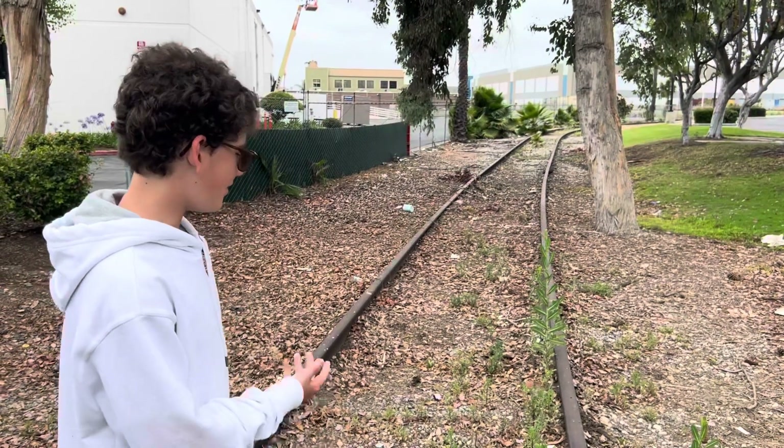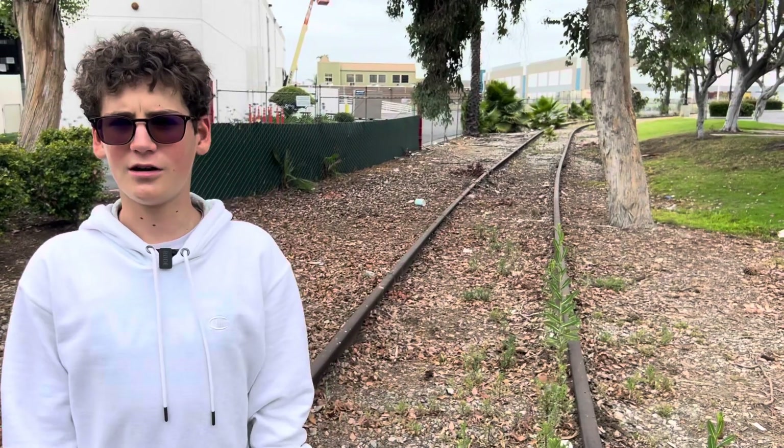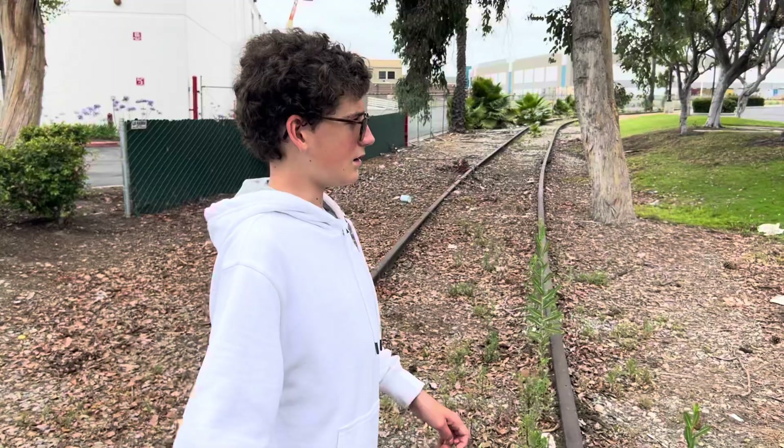Hey guys, what up? It's Ivan Timberhoff here, and here I am in Fullerton, California on Bonita Plaza. Bonita Plaza is the street name of this little road right here.